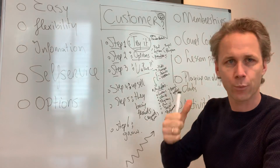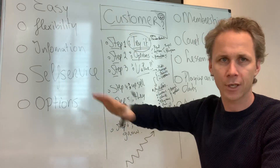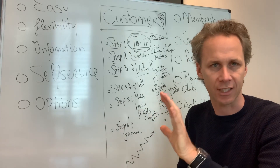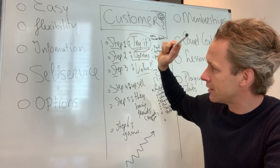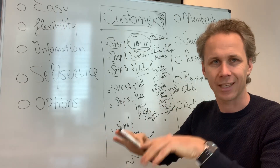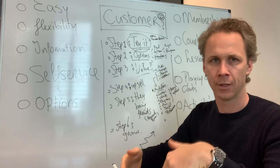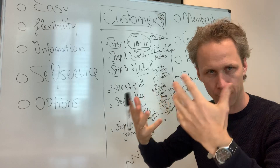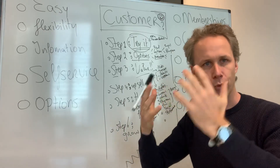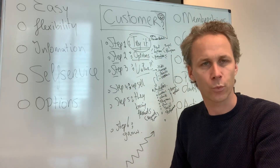That's how it goes — from step one through to step six, you will grow happy customers and grow your program. Make it easy, flexible, give them information, self-service, and options. Let them try tennis in an accessible way, offer them value, upsell, and reward customers for bringing new customers. This way you'll grow your programs, your clubs, your sports centers, and eventually the federation will grow. Thank you — this was Roland Lawrence.